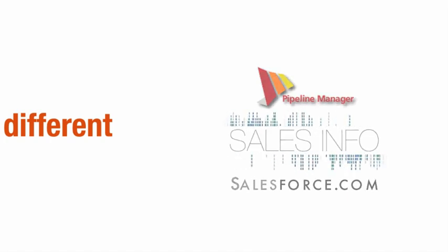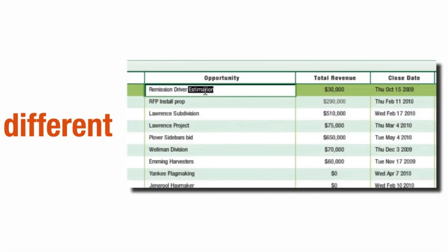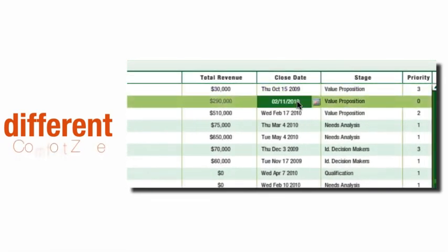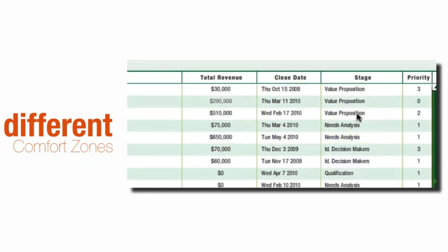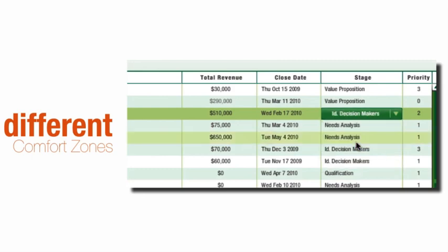For instance, some managers have trouble getting reps to add any information at all. Training and compliance is almost a no-brainer in the pipeline because we give salespeople a familiar spreadsheet to enter their most frequently changed info.